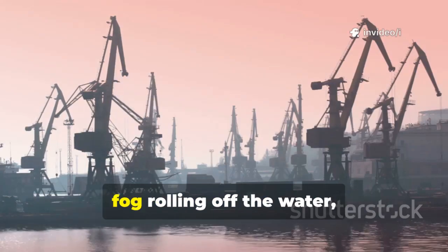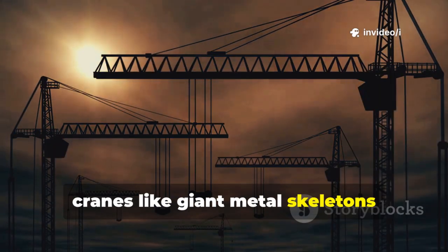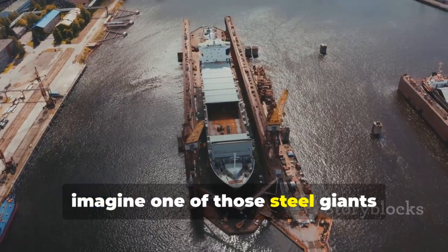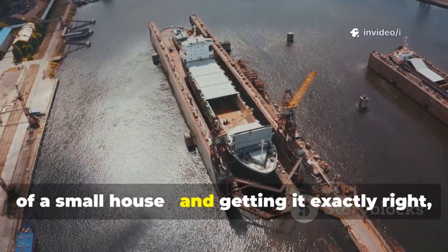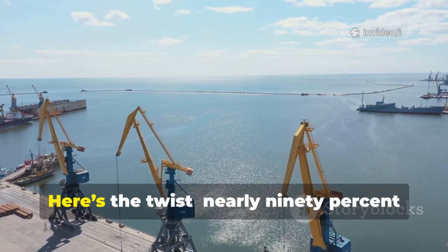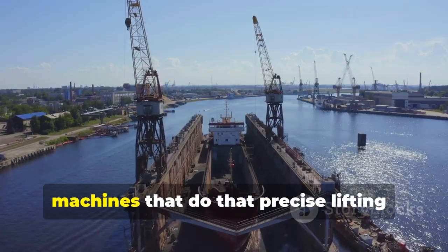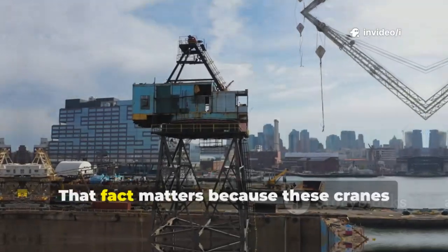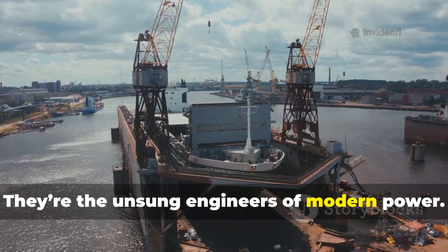Picture a quiet morning at a shipyard, fog rolling off the water, cranes like giant metal skeletons standing silent against the sky. Now imagine one of those steel giants swinging a section of a warship the size of a small house and getting it exactly right, down to a few millimeters. Sounds ordinary? Here's the twist. Nearly 90% of the world's gantry cranes — the massive machines that do that precise lifting — are made in one country: China. That fact matters because these cranes don't just move metal; they're the unsung engineers of modern power.